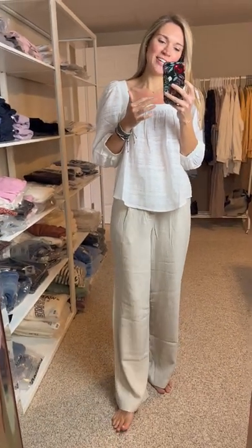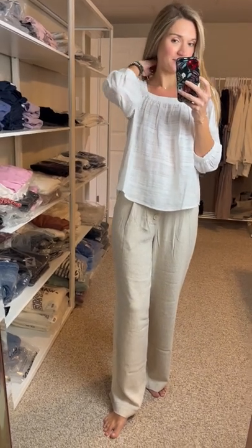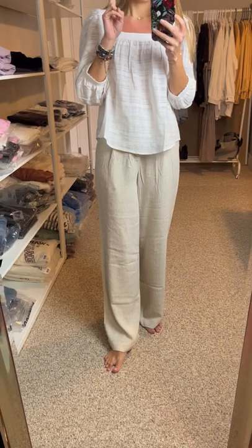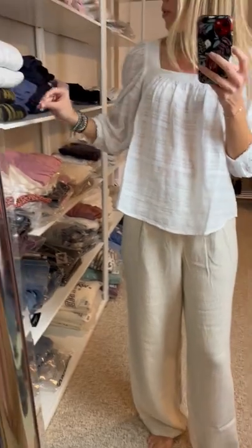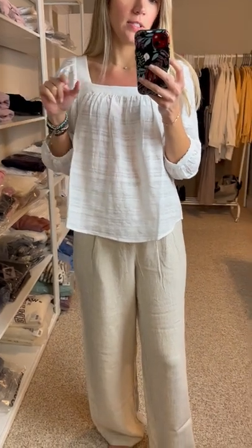All right, some more new arrivals for you. Again, Gentle Fawn. This is the second last drop that I'll have, so there'll be one more summer collection coming. I believe three more styles.